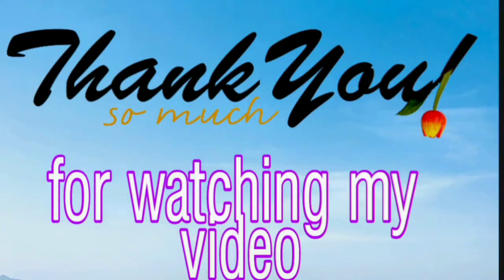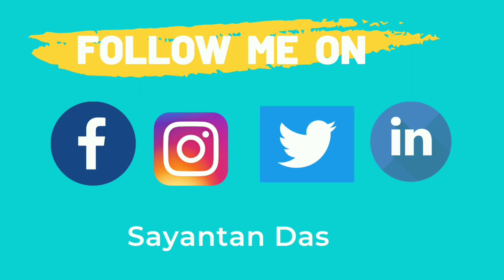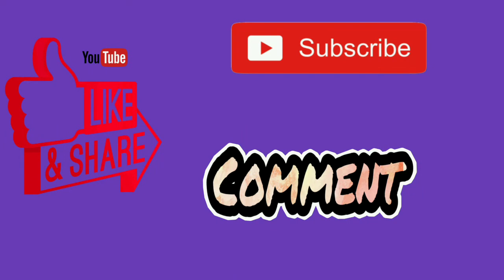I hope this video was informational for you. Please comment below and let me know. We're coming up with many more informational videos in the future. Don't forget to like, share, and subscribe to my channel, and leave your valuable comments in the comment section. I'll be back with a new video soon — till then, stay safe, stay healthy, follow your heart and rock on.